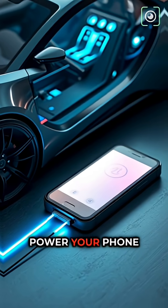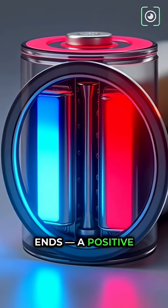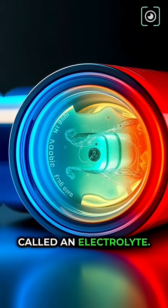Ever wondered how a tiny battery can power your phone or even a car? Let's break it down simply. A battery has two ends: a positive side called the cathode, and a negative side called the anode. Between them, there is a liquid called an electrolyte.